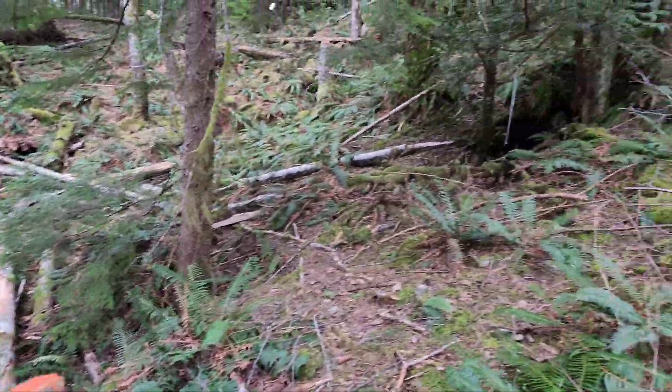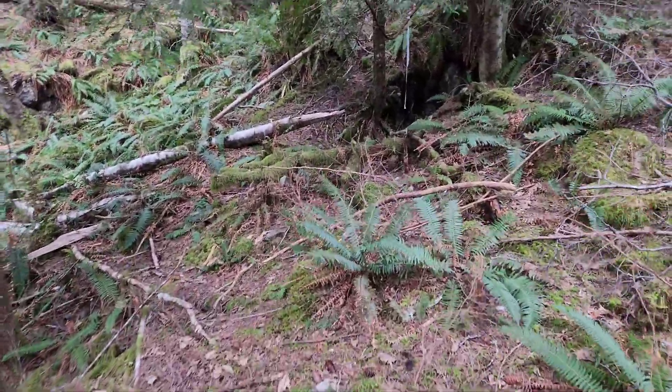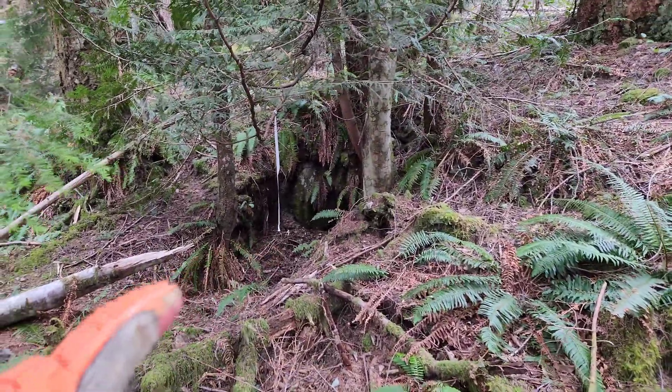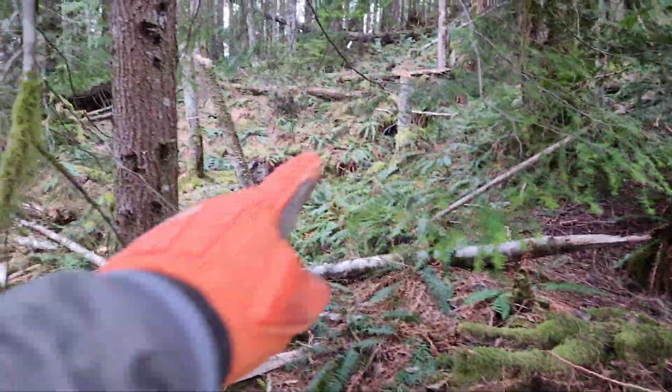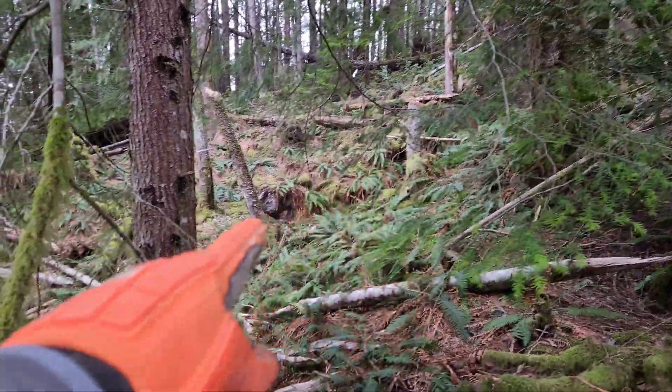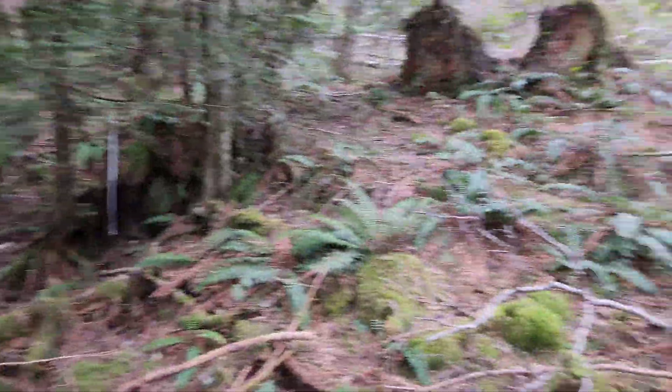This is part of a trench and you have an open cut here. We've pulled samples out of there. This is a two-meter deep trench here, about 10 to 15 meters long.